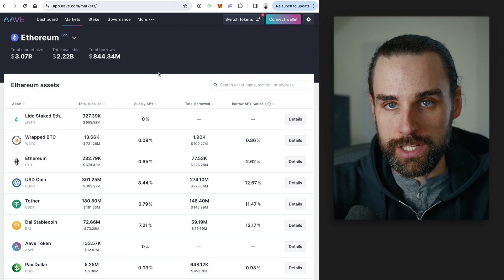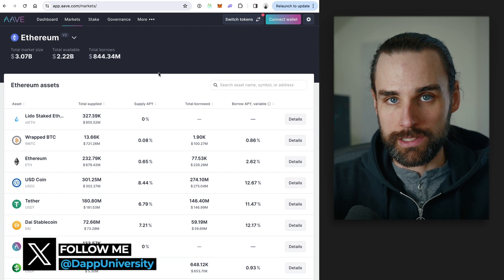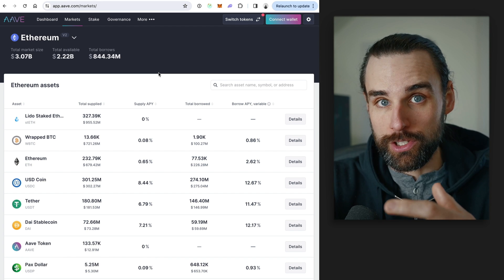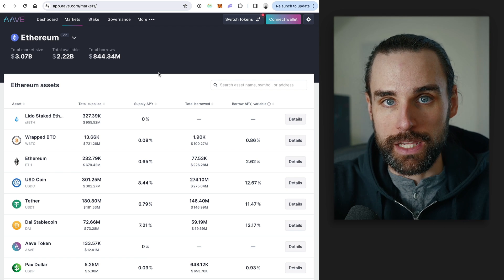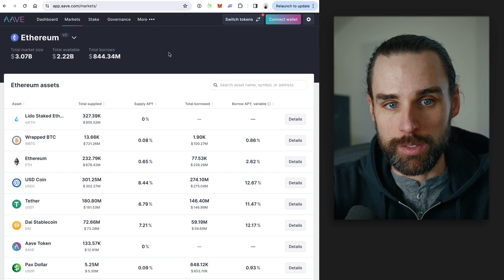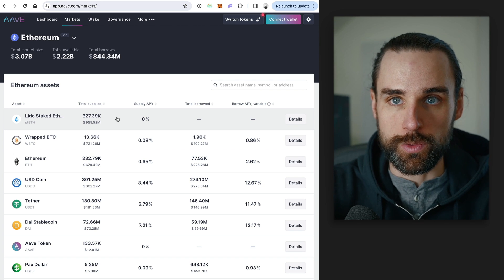Because this is a decentralized application powered by smart contracts, anybody has access to process the liquidation — not just the platform itself. A developer can take out a flash loan to repay the liquidation, collect the profits, and pay the flash loan back in the same transaction. It does mean a person is losing money, but that person took on risk when they took out the loan in the first place.